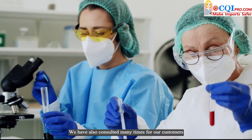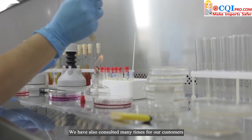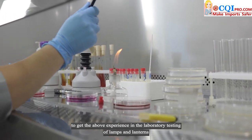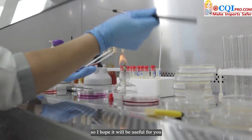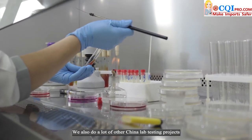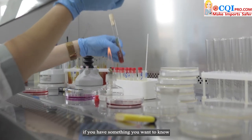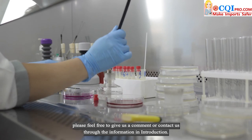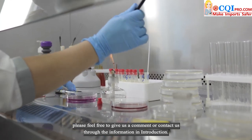We have also consulted many times for our customers to gain the above experience in the lab testing of lamps and lanterns, so I hope it will be useful for you. We also handle many other China lab testing projects. If you have something you want to know, please feel free to leave a comment or contact us through the information in the description.